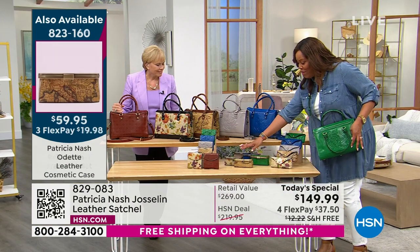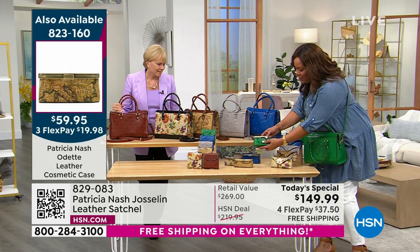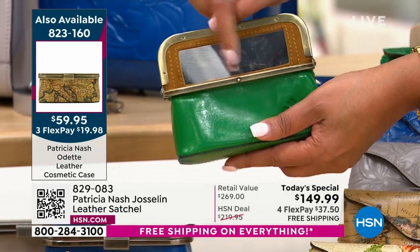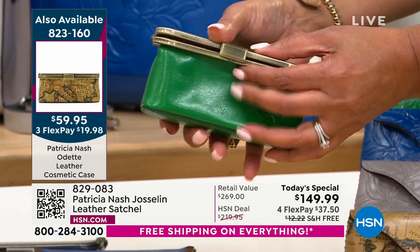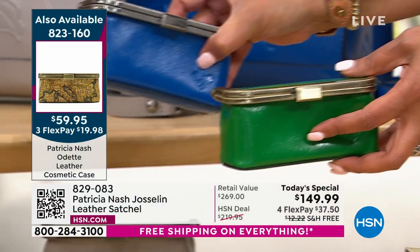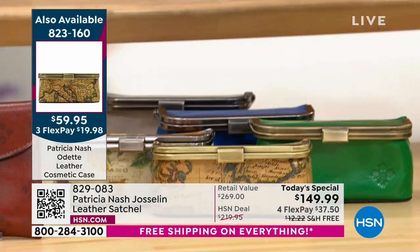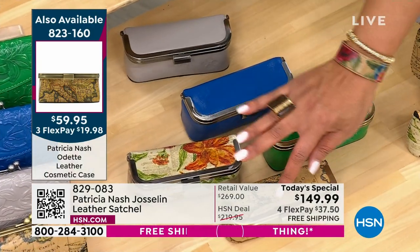And the cosmetic case — also matching. You just open this up and you can see yourself to put on your lipstick. It has like a little mirror. So you can get this in the green or in the blue. These are all brand-new colors with a lot less quantity. So I'm showing you because these won't last — these may sell out overnight.